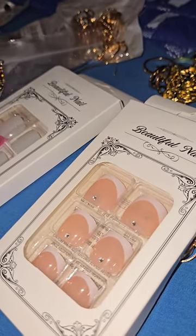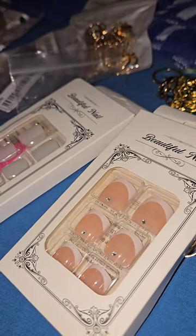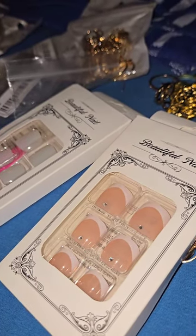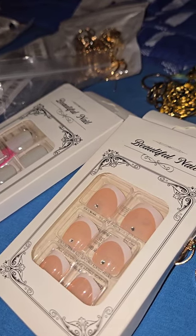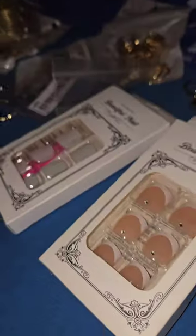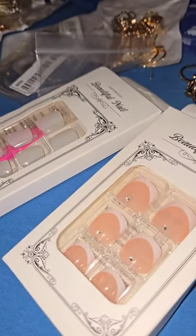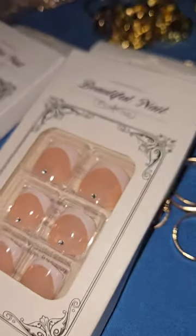But otherwise I'm loving everything I got! If you want to know more about this haul, like the total, just let me know and I'll tell you how much all this came to together because I bought it all at once.